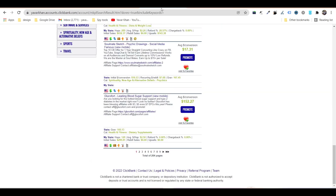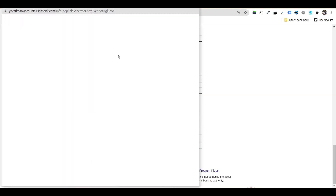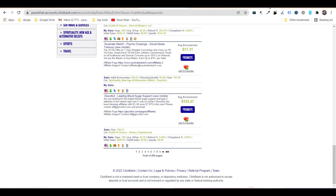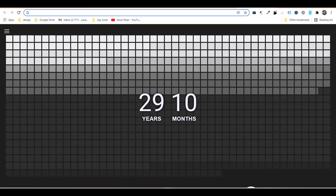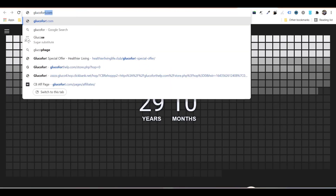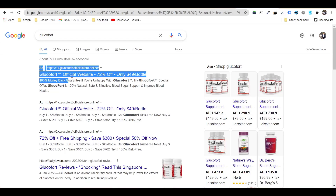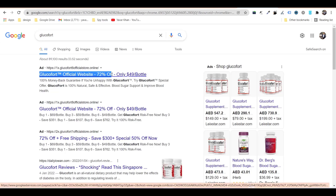If it's a new product, everything is allowed. So if I want to promote this product, I just copy the link, generate the hop link, and copy it. If I type 'Glucofort' you can see Glucofort advertisements — you can mix and match and make your ad much better. You can see other people are already promoting it.